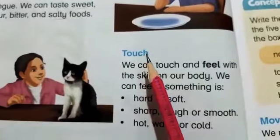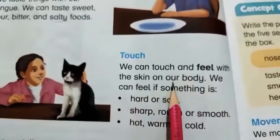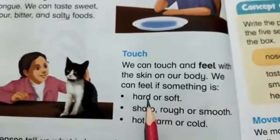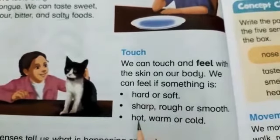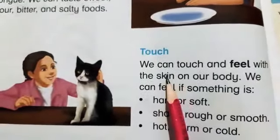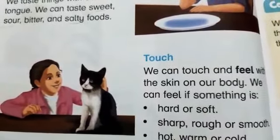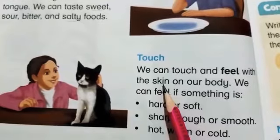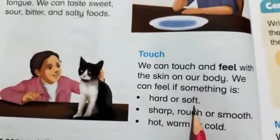Now the fifth sense is touch. We can touch and feel with the skin on our body. We can feel if something is hard or soft, sharp, rough or smooth, hot, warm, and cold. Touch is the fifth sense and we can touch and feel anything with the skin — how hard it is or how soft it is.